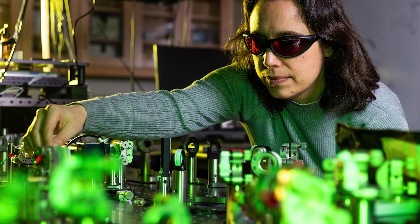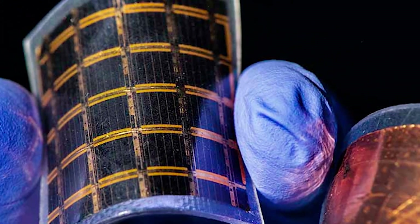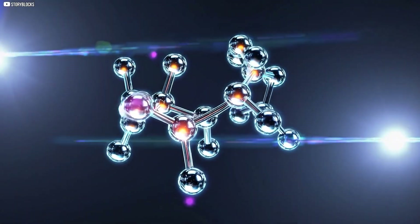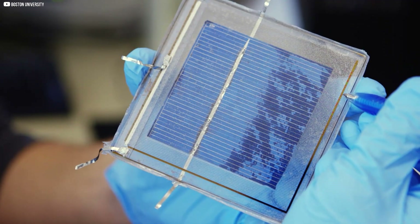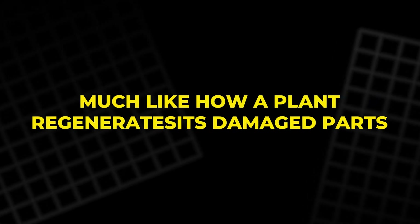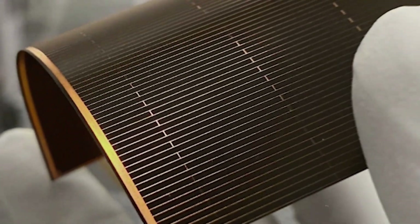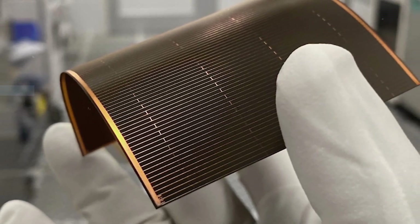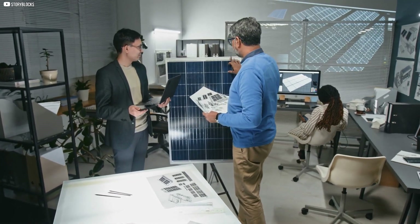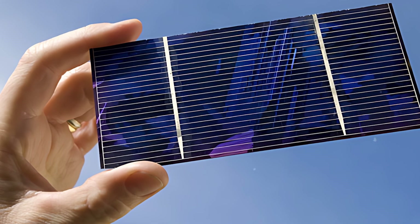A team at MIT took cues from photosynthesis and tried to mimic it using synthetic materials. They built what they called a dynamic cell — not with silicon or glass, but with carbon nanotubes and light-sensitive molecules suspended in solution. It wasn't powerful, but it worked. The cell could tear itself apart and reassemble, much like how a plant regenerates its damaged parts. It was more concept than product, but it proved something important: self-repair in solar technology wasn't science fiction. It just hadn't matured yet. That early spark set off a wave of research — what if a solar panel could respond to damage rather than simply resist it?